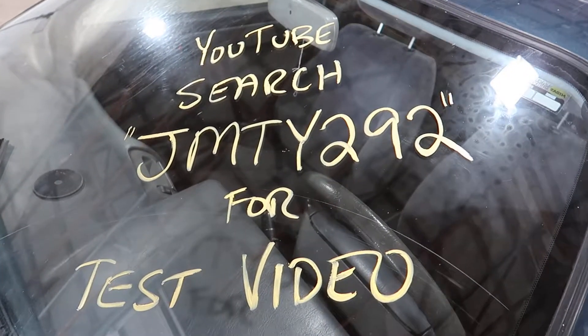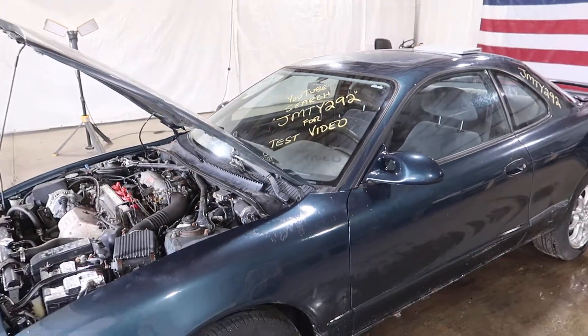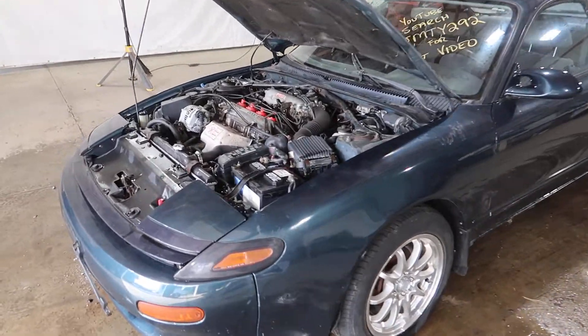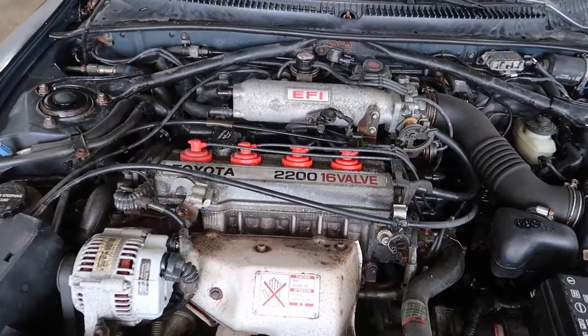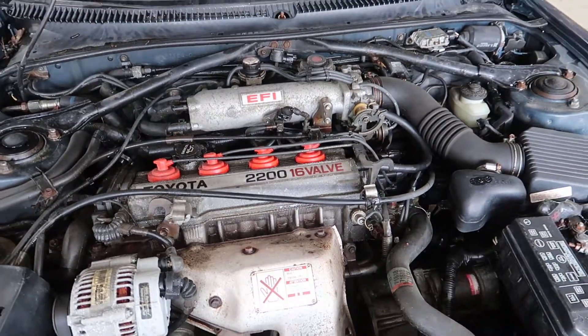Welcome to the J&J Outer Wreckings Test Video for JMTY 292. This is a 1991 Toyota Celica GT. It has a 2.2 liter under the hood. It's a 5S FE motor.